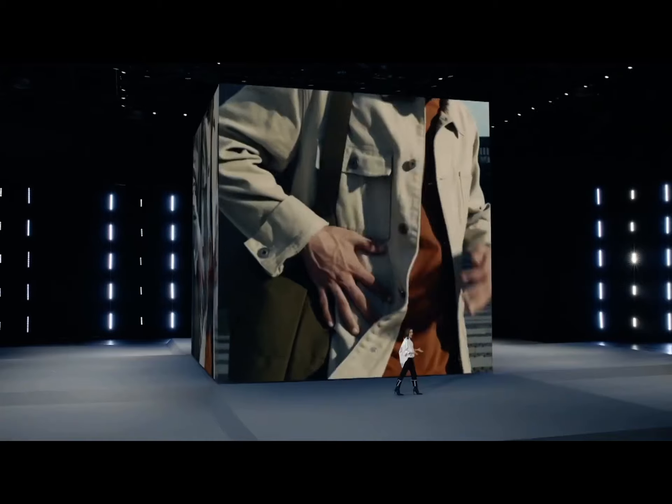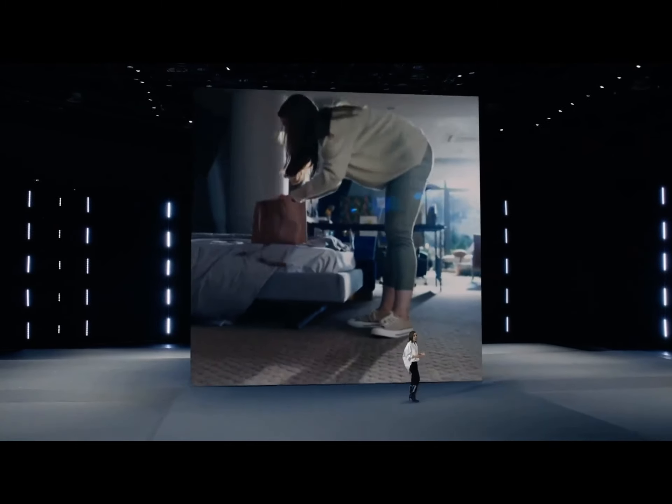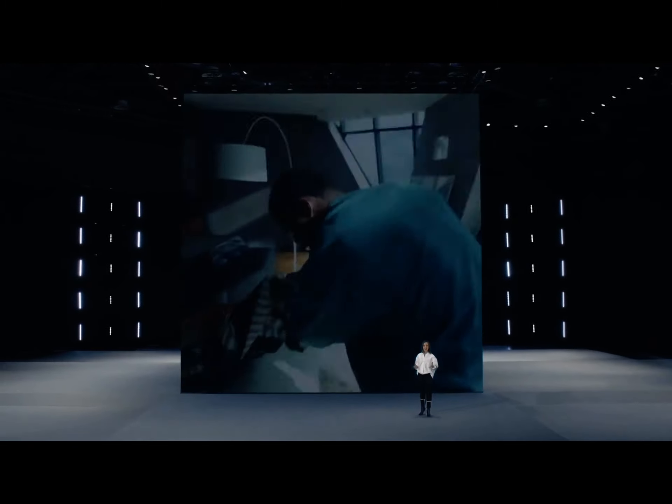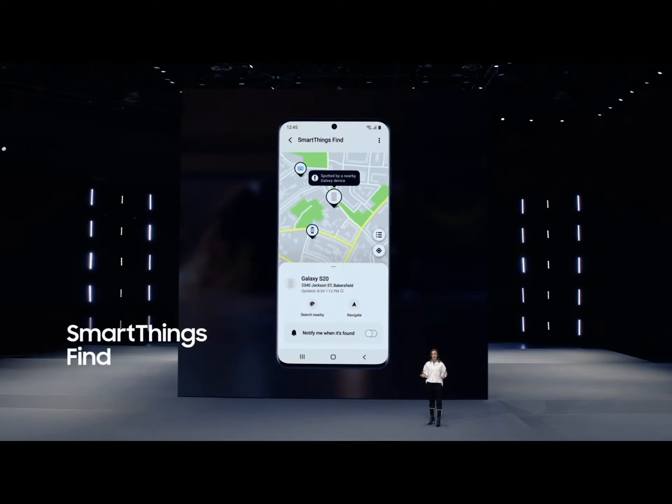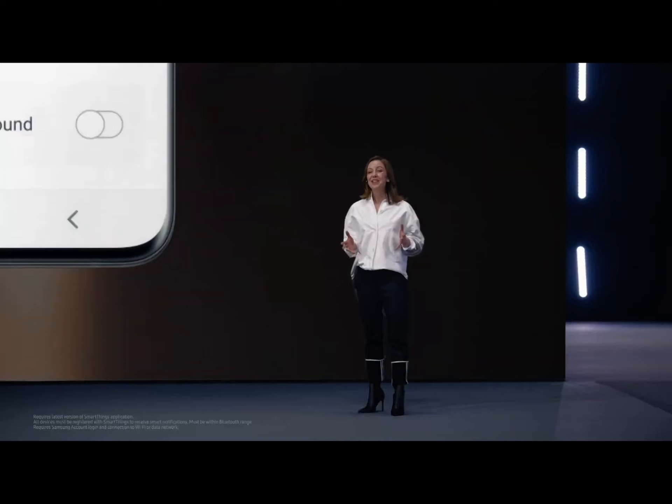The smartphone is one of our most helpful and most personal devices, but we've all experienced that panic from misplacing our phone. It can instantly ruin our day. So we've expanded one of our favorite services to help keep track of the things that matter most to you — SmartThings Find. We've made our web service even easier to use, and we brought the service to your phone by adding it to our SmartThings app.